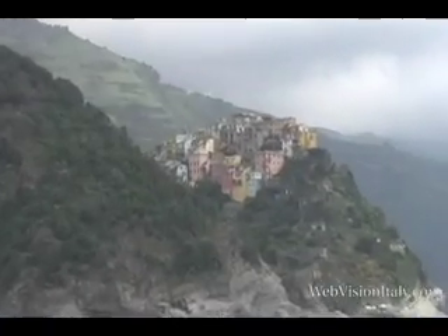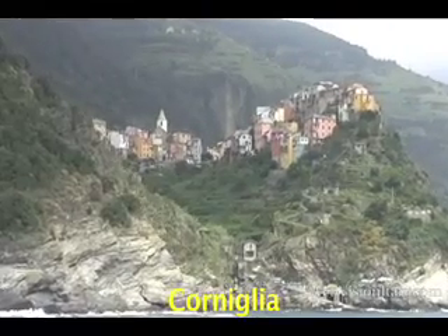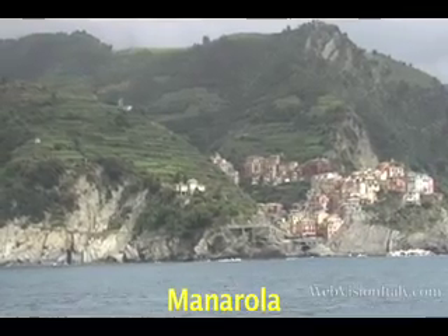After Vernazza comes Corniglia, set high up on the hill. This hamlet changes color, look, and feeling depending on the angle of the view, clouds, and the weather.